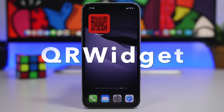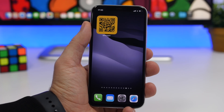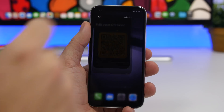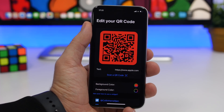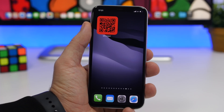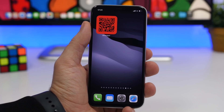The next one is QR Widget. This one is really interesting — it allows you to have a QR code right there on the home screen of your iOS 14 device. You can link to your social media accounts or other URLs. Just go into the app, paste the URL, customize the background and foreground color of the widget, and someone can scan that QR code and it will take them to the link you've set.